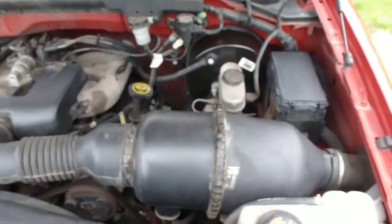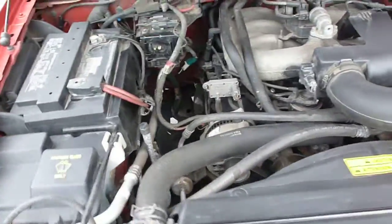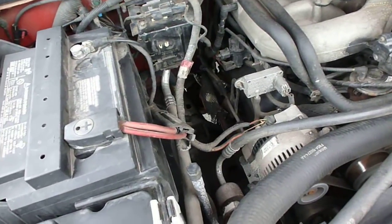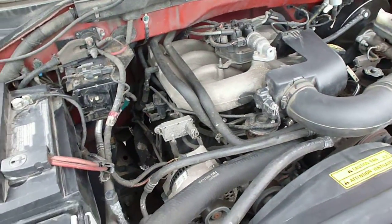Pop up the hood. You can see the motor runs great, no motor noises. Checked all the fluids — everything is where it should be.